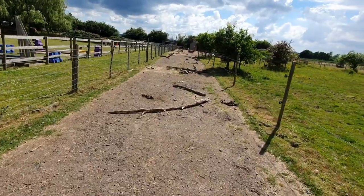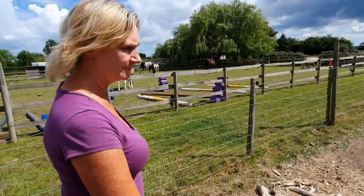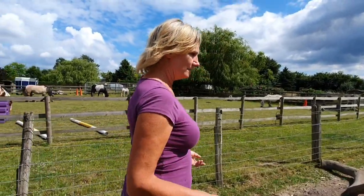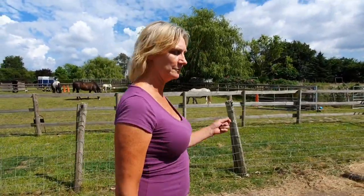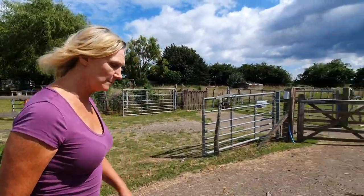And then we're back around again. We put logs here — we need to put more out again now. We line them up; the horses kick them eventually, but putting them in a line creates enrichment. It's good for them to step over poles — if you ever have a horse physiotherapist they'll always say walk a horse over a pole. We try and put them across there to encourage that and help them. When we first put them in, the horses also chew on them, especially the willow.